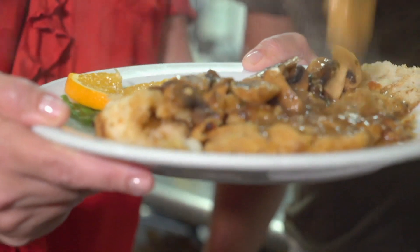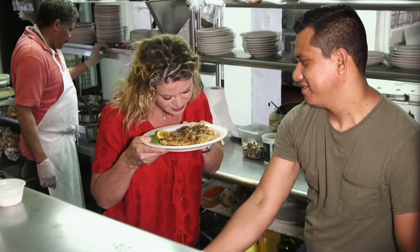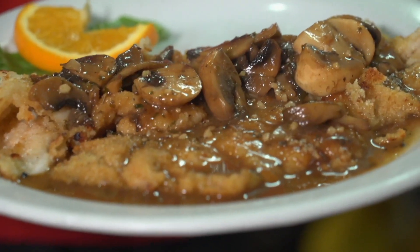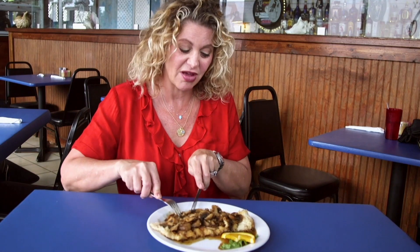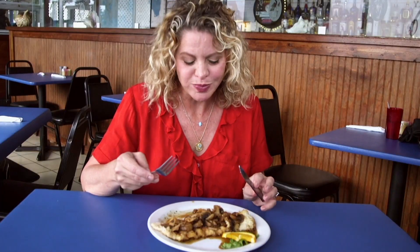Now that looks delicious. Look at that. I'm kind of excited because I love marsala and I love conch. Wow, this is even better than I thought.